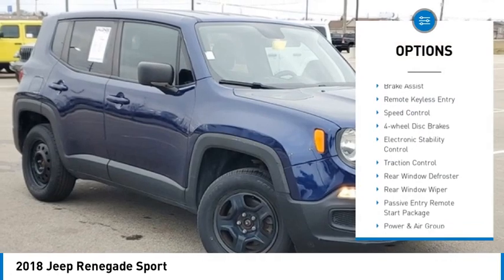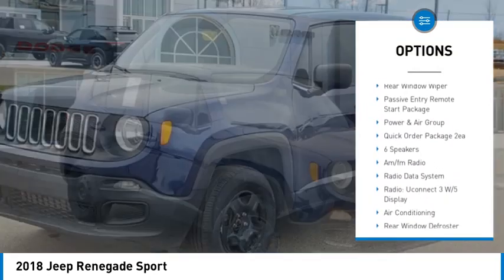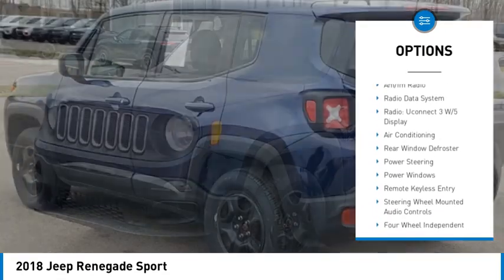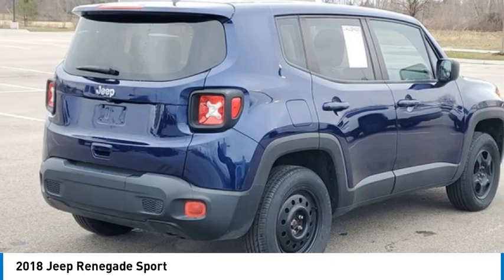Rear spoiler, brake assist, remote keyless entry, speed control, four-wheel disc brakes, electronic stability control, traction control, rear window defroster, rear window wiper.